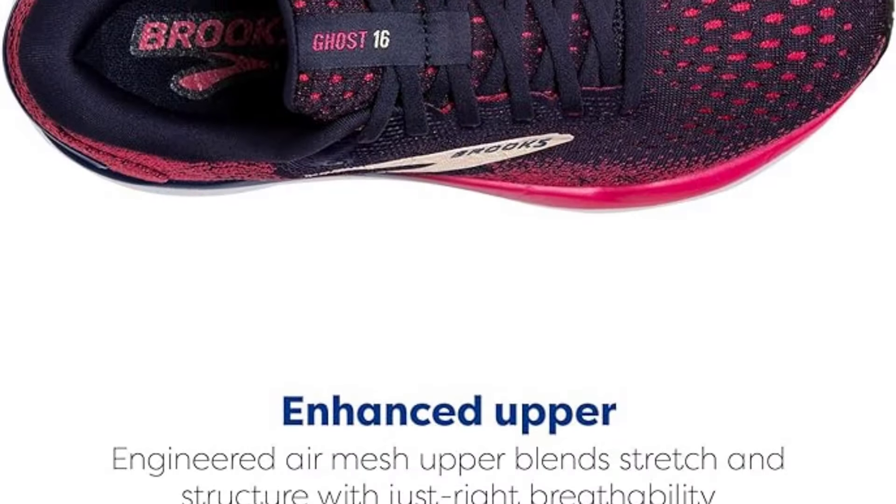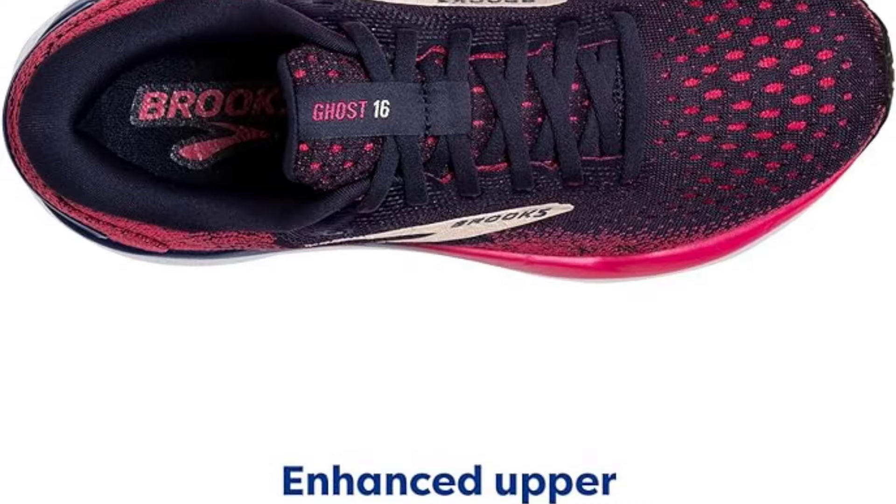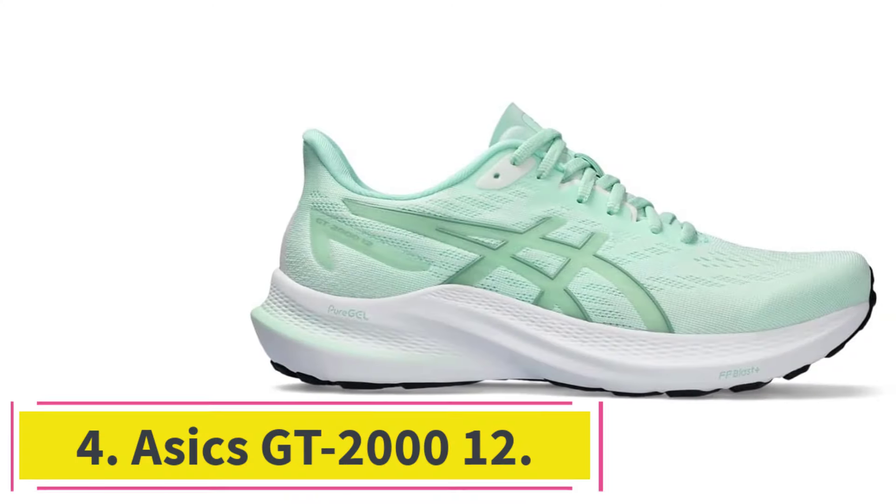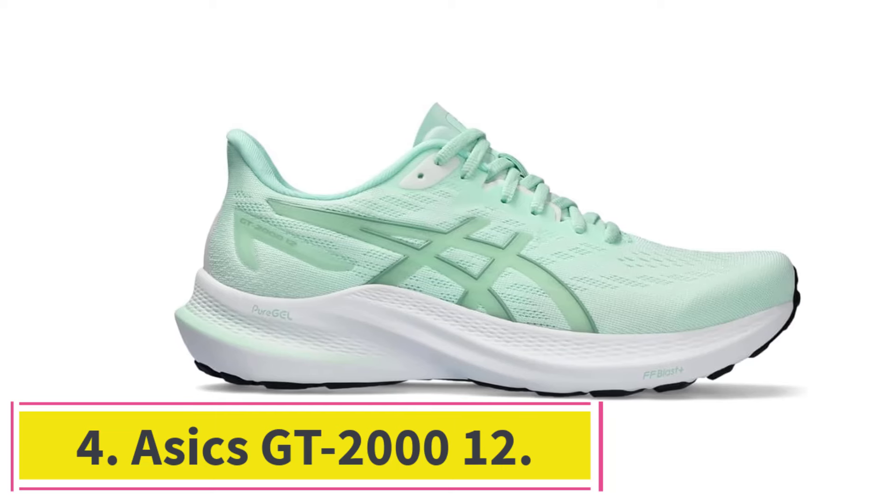It also comes in wide and medium width sizes. Overall, the Ghost 16 is a worthwhile investment for newer runners who want a shoe that will support their miles and last for a long time.